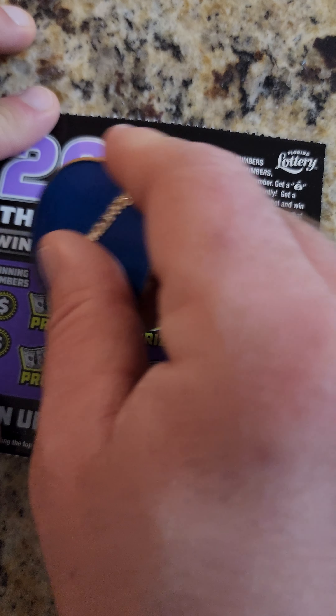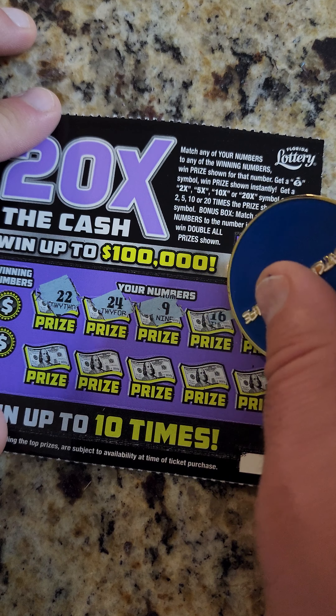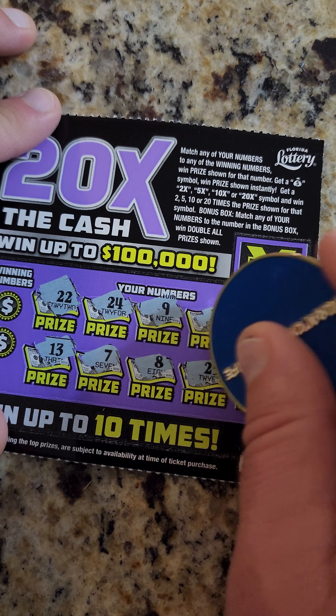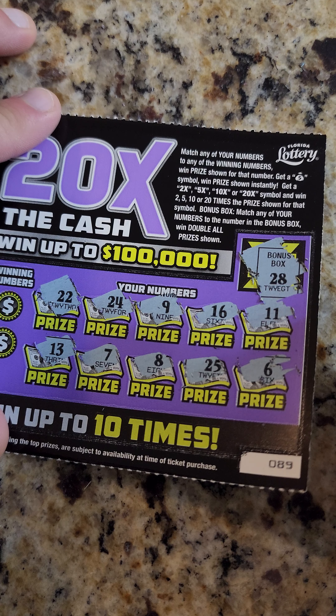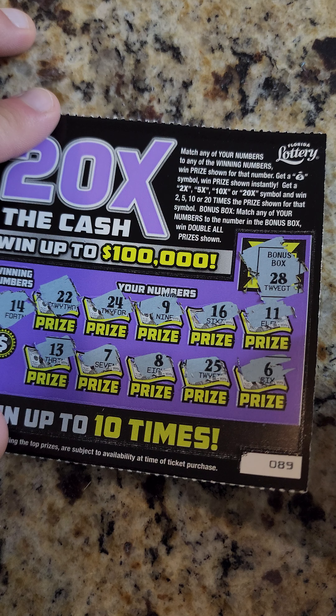All right guys, last one! Can we break the odds? 24, 9, 16, 11, 13, 7, 8, 25, and 6. Bonus box: 28 — no. Looking for a 14 — nope.